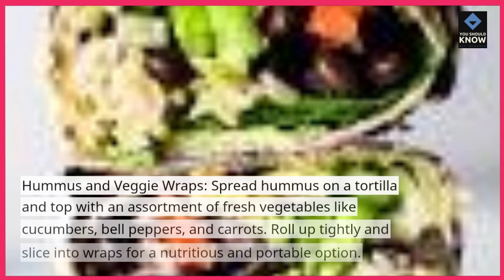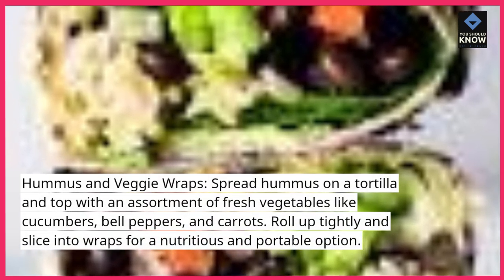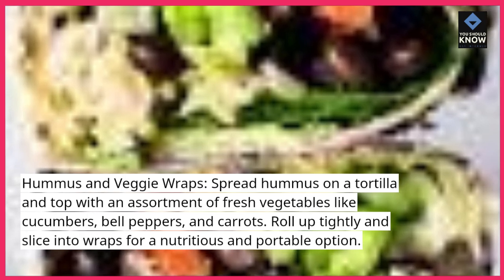Hummus and veggie wraps: spread hummus on a tortilla and top with an assortment of fresh vegetables like cucumbers, bell peppers, and carrots. Roll up tightly and slice into wraps for a nutritious and portable option.